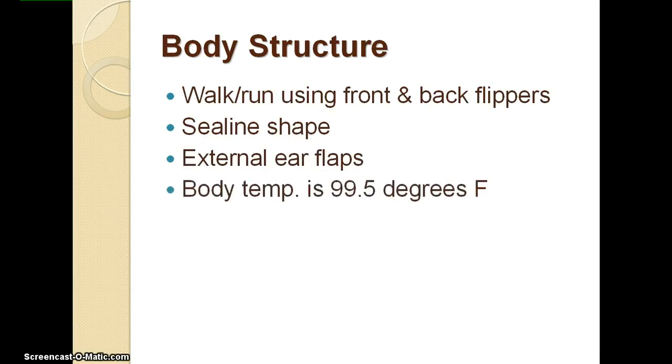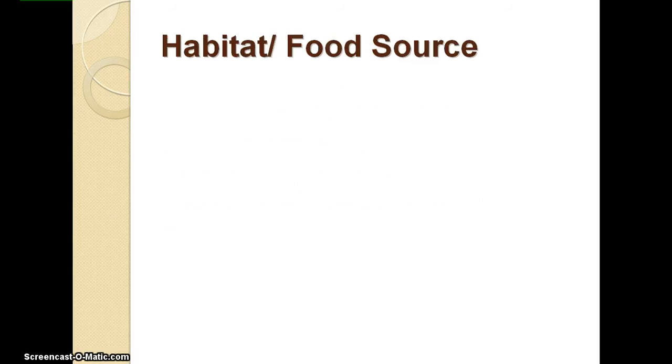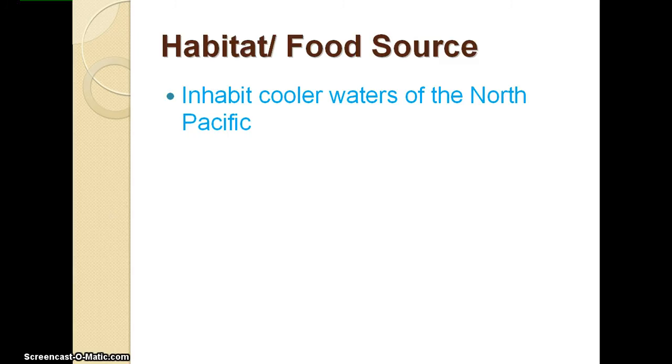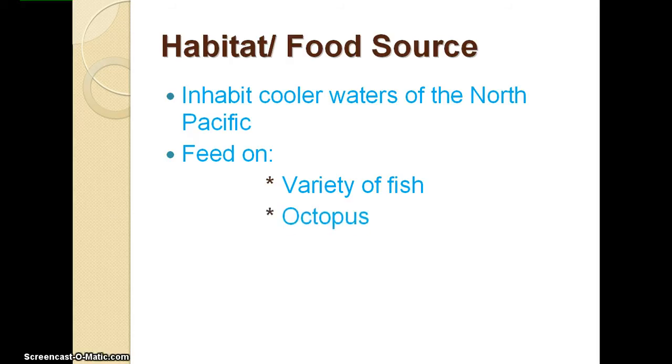Sea lions have external ear flaps that allow them to hear well. The average body temperature of a sea lion is 99.5 degrees Fahrenheit. They also have a thick layer of blubber that allows them to store heat inside their bodies. Sea lions inhabit the cooler waters of the North Pacific, and their diet consists of a variety of fish, octopus, and squid.